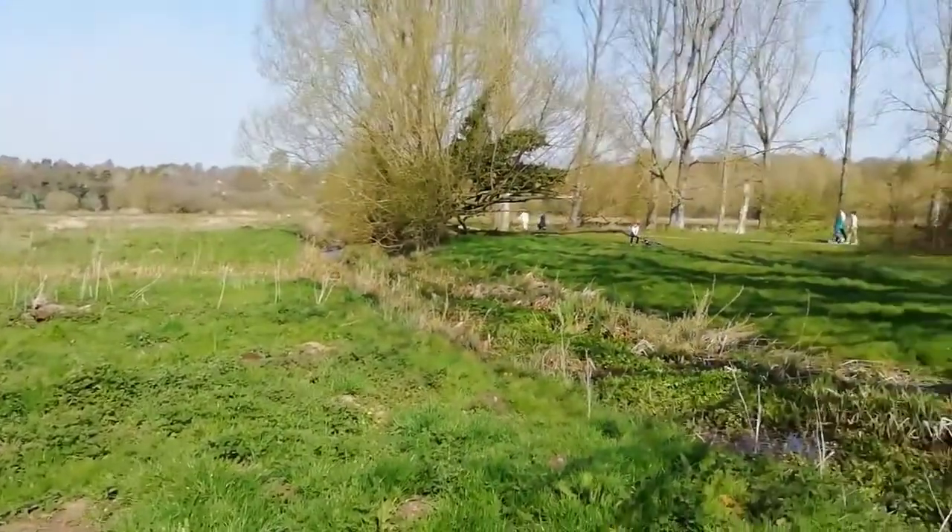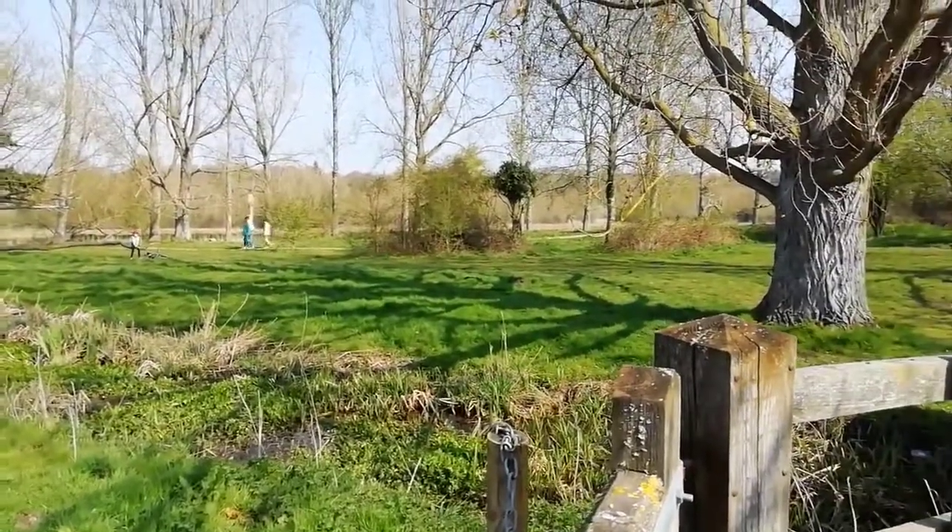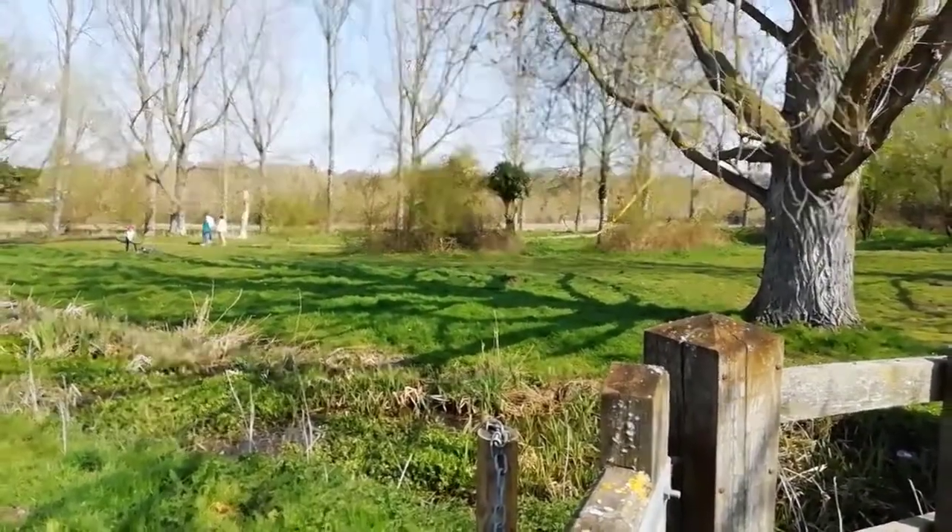Just to complete the panorama — you can see there's a few people out. It's definitely a well-used spot for local people, whether or not they're going in the water.